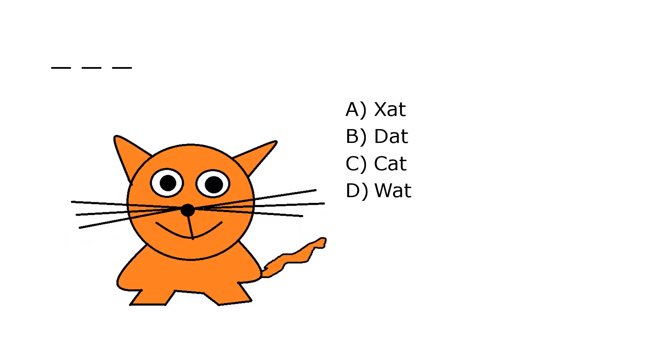What is it? A. Zat, B. Dat, C. Cat, D. What? Our correct answer is C. Cat.